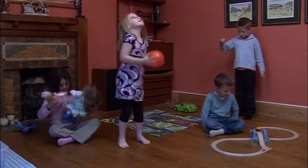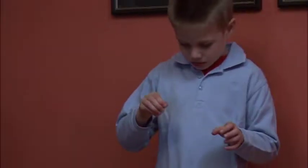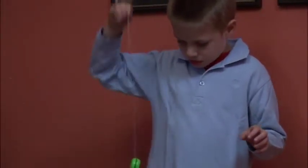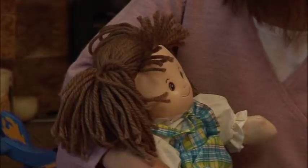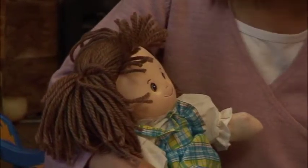Today we're playing with toys. There's a green yo-yo and an orange ball. There's a doll. One doll. Two dolls.